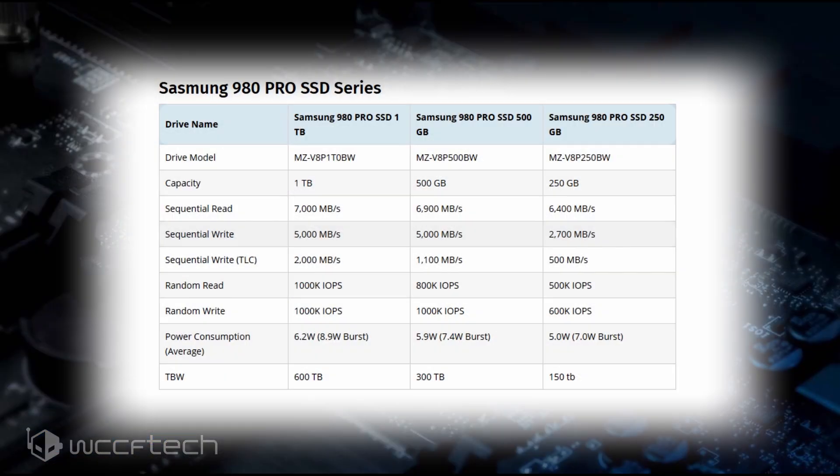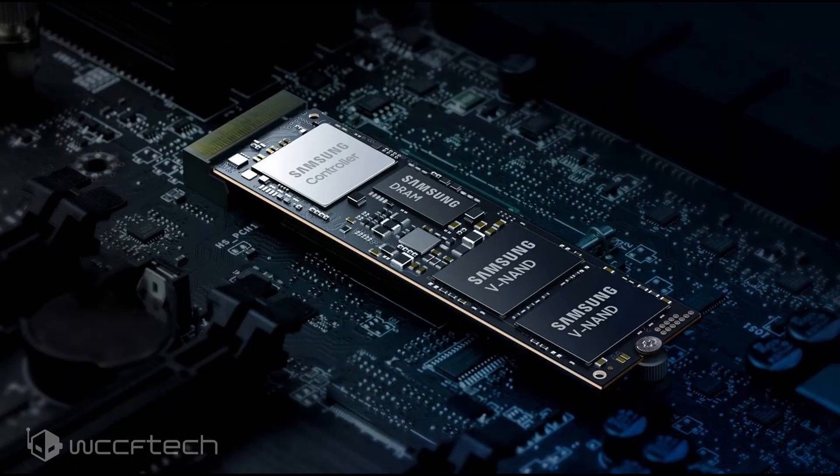The Samsung 980 Pro SSD is the successor to the 970 Pro SSD series. The SSDs come in three flavors: a 250GB model, a 500GB model, and a 1TB model. All three drives share similar specs and are fully PCIe Gen 4 compliant, coming in a standard M.2 2280 form factor. To make full use of these drives, they will require a PCIe Gen 4 compliant platform such as AMD's X570 and Intel's Z490 with upcoming Rocket Lake CPUs.